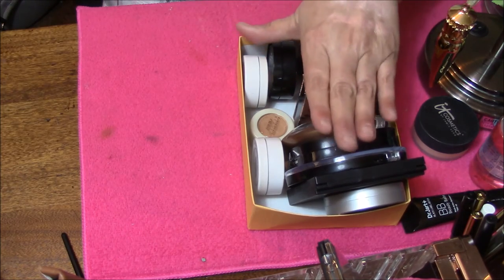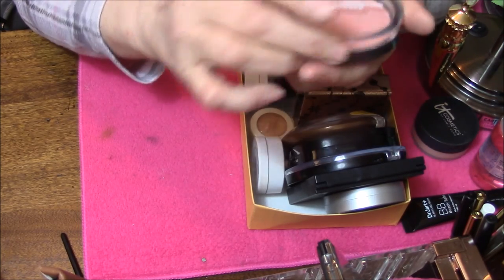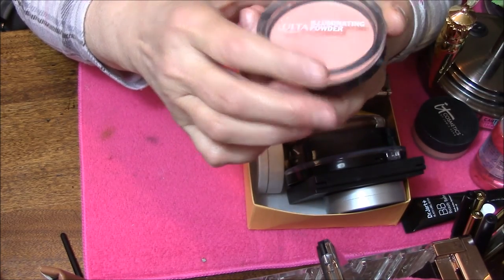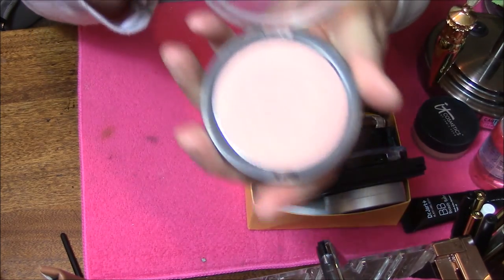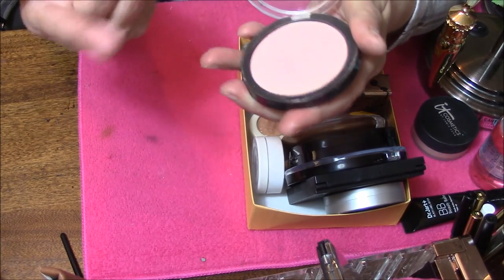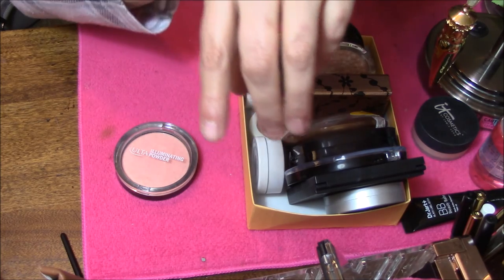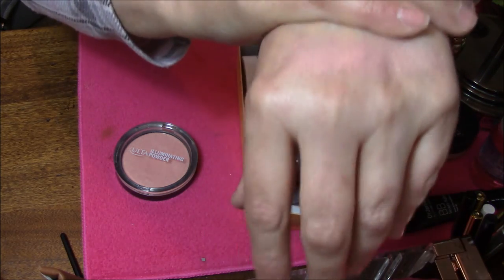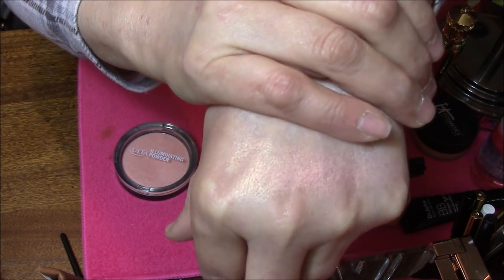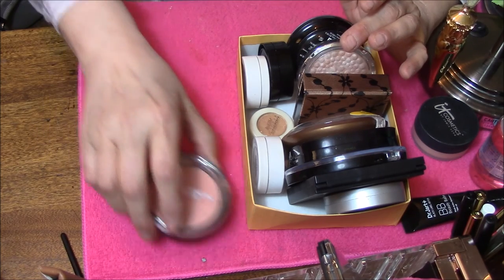I'm going to start with this one right here. I started this video three times already. This is the Ulta Illuminating Palette in Pink Diamond. It's very soft — it's frosty, but it is pink. And I don't care for that. I don't like pink highlighters, so this one is going to go in the declutter pile.